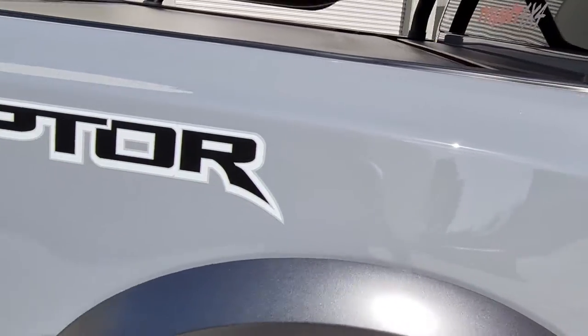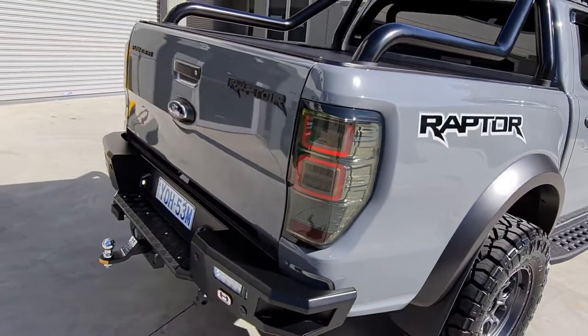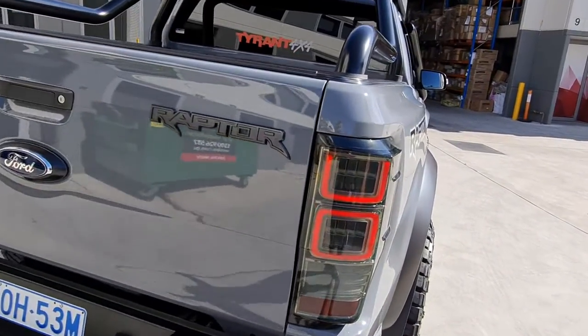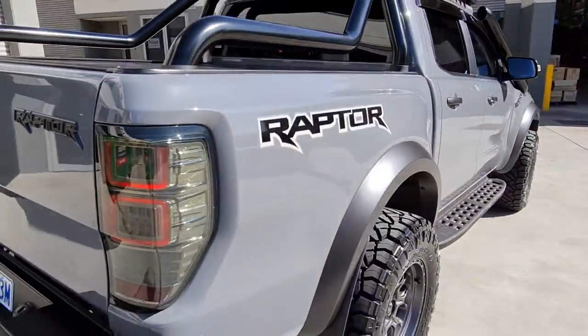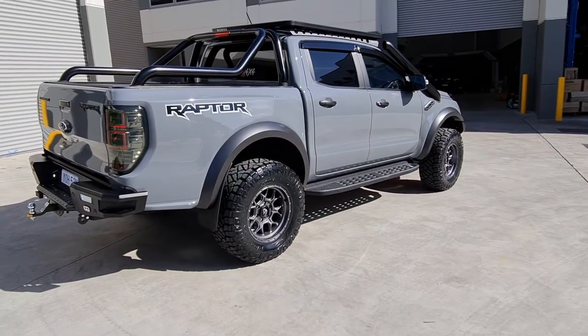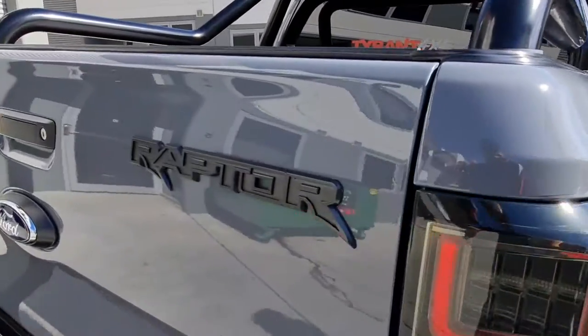We also did the full tub sides and the tailgate, which was just completed. That's a full wrap to give this 4x4 the ultimate pinstripe protection and stone chip protection.